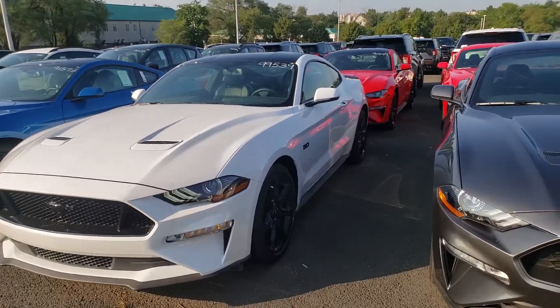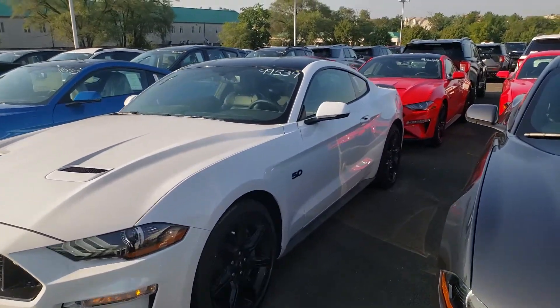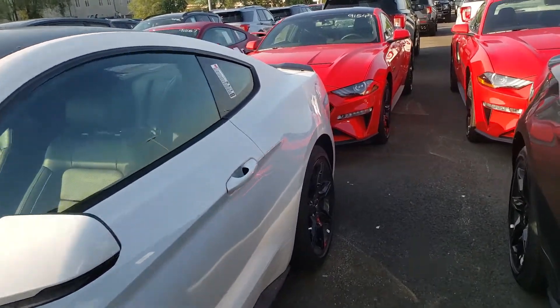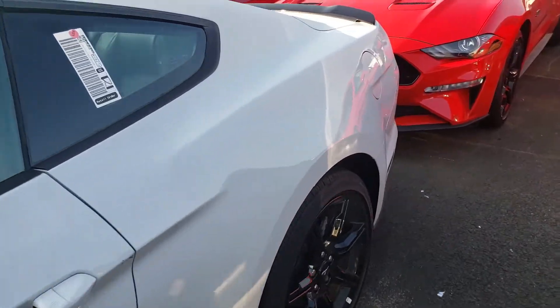Hey Brad, this is Ethan here at Coonstone Ford. I appreciate you taking the time to talk to me. I know you're not feeling too well, but I wanted to take the time and send you a quick walk-around video so you can check out that Mustang GT Premium for yourself.